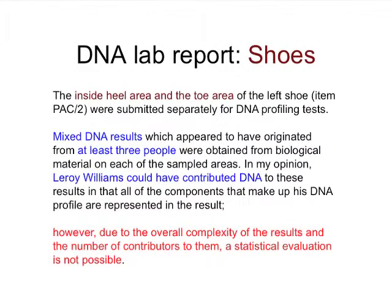The lab reported on the shoes. It looked inside the heel area and toe area of the left shoe. In blue highlight, it shows there were mixed DNA results of at least three people, and in their opinion, Leroy Williams, who was a suspect in the case, could have contributed to the DNA. But as shown in red at the bottom, due to the overall complexity of the results and the number of contributors, a statistical evaluation is not possible — using thresholds and visual inspection of the data, of course.